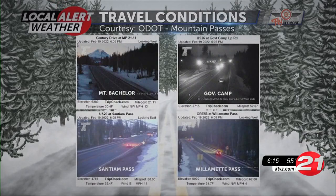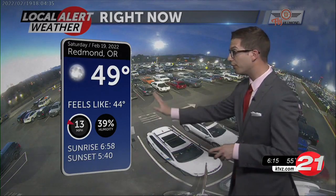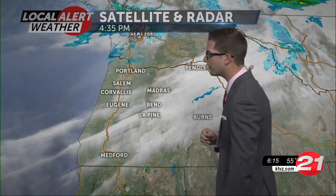Nothing to report yet on the passes — those are still looking pretty clear, but that will change come the stroke of midnight and we start to see the system arrive. So right now, still 50 degrees in Redmond, still have a little bit of a breeze about 13 miles an hour, and that's picked up in the last hour. We're going to see that change here coming up.